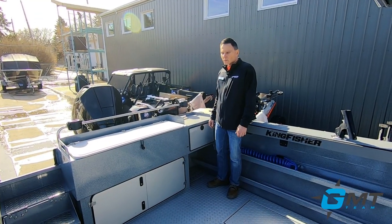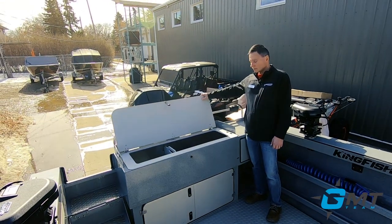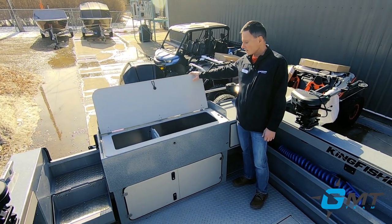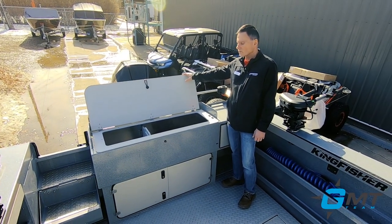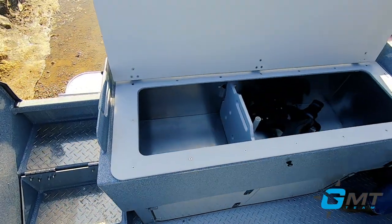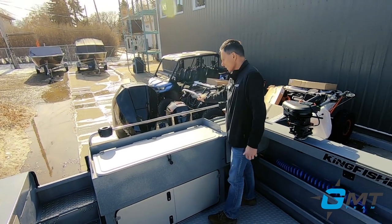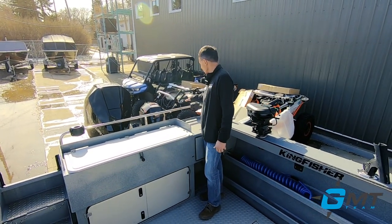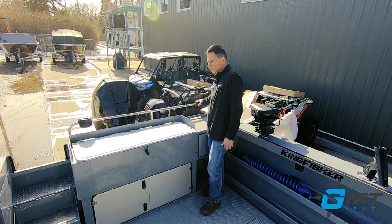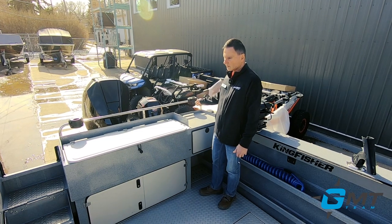Starting with the stern of the boat, we have a large fish tank. This is aerated — it's an option to aerate it, primarily for crab. Works awesome. This also doubles as a cutting board. There's an optional transom rail on it with some Birwin rod holders mounted here. You can put a barbecue on here, knives, rod holders — whatever you like.